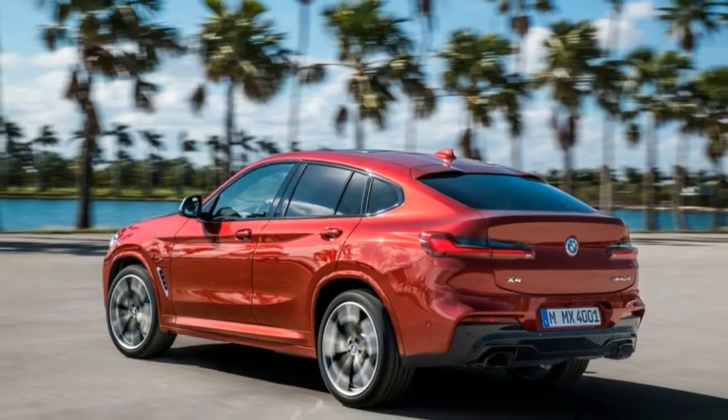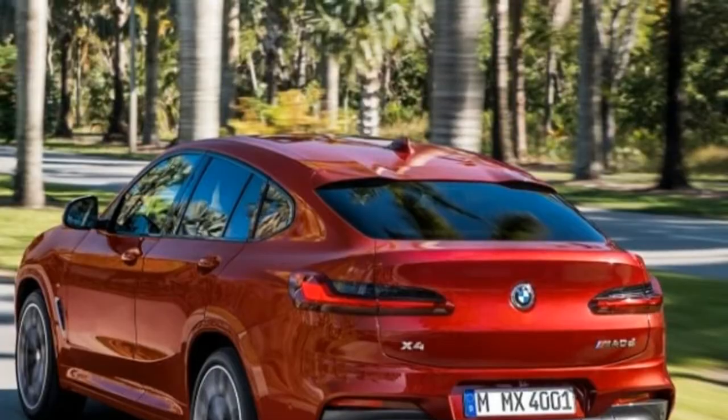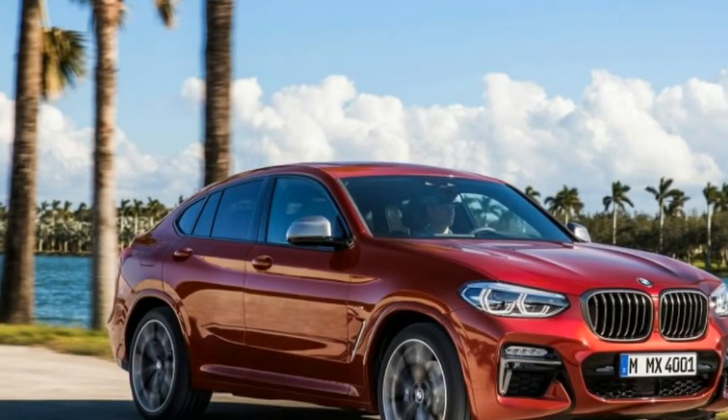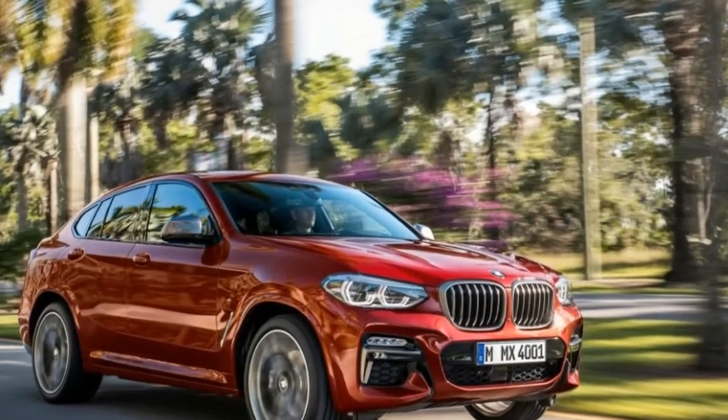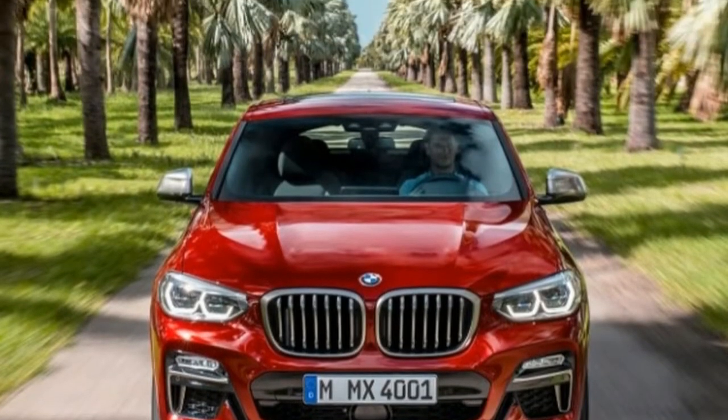the 2019 BMW X4 trades overall practicality for style with the sleekness of a fastback roofline. The new X4's visual appeal is turned up to 11 with a rear end that borrows styling cues like those on the 8 Series concept car.